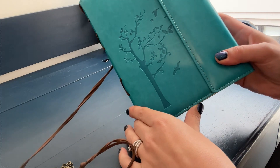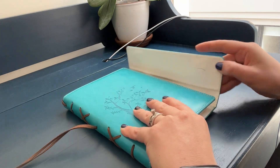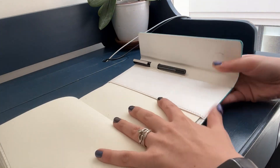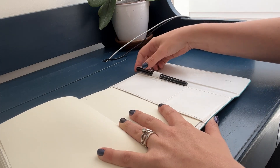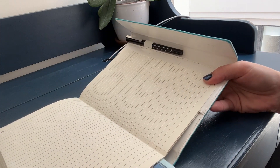I love the design — the embossed tree and birds on the front cover has a bit of a rustic, old-age feel, which is just my style. And of course this is one of my favorite colors: this beautiful turquoise.